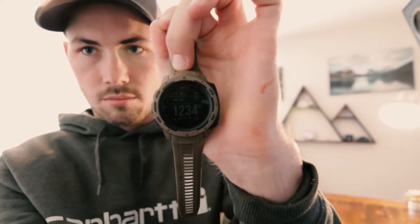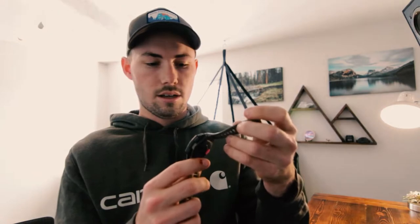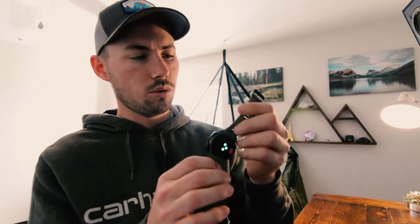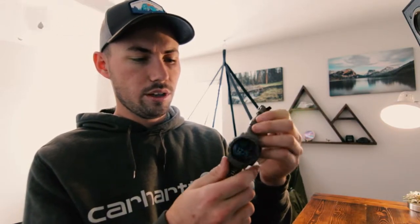On my left wrist I have the Garmin Instinct Tactical — you can kind of see that. I use this because I wanted a watch that would pair with my inReach. These two work together; it gives me elevation, footsteps, and date. I had a G-Shock before, but those are really big and chunky. The band on this is super flexible and breathable, and it's not that big.